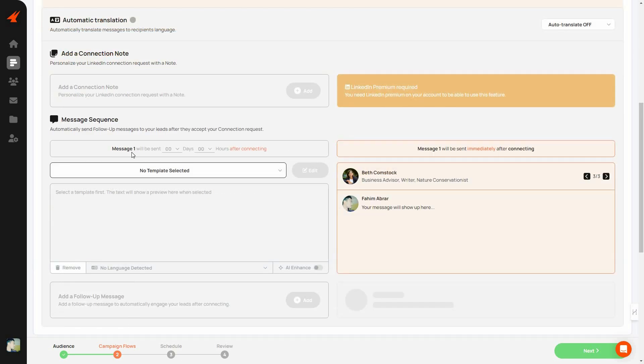Then you set your message sequence. Message 1 is the first message after your connection request. You select the timing — how many days and hours to wait after sending the connection request before sending this message. You write your message in the text box, or you can select a template. If you want to send one message to many people, create a new template and reuse it across campaigns.